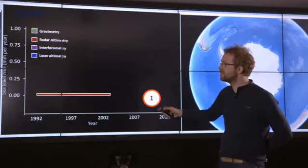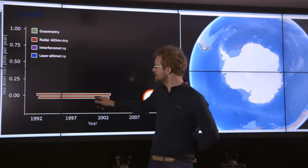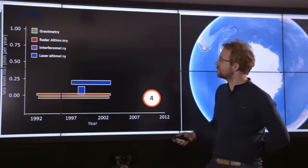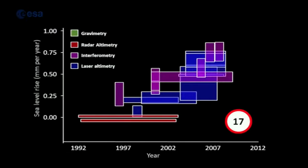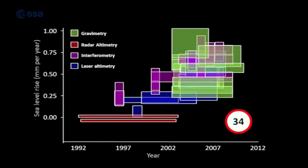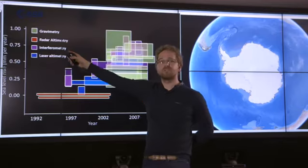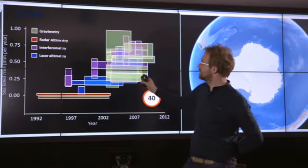Since then there have been lots of other estimates. Another estimate from the same radar dataset but covering a slightly different time period produced results that don't even overlap, because the time periods don't match. Subsequent estimates from laser altimetry and other methods show two patterns emerging: quite a lot of spread between estimates, and an increasing rate of sea level rise from Greenland over time — with the most recent assessments in 2007 showing about one millimetre per year.